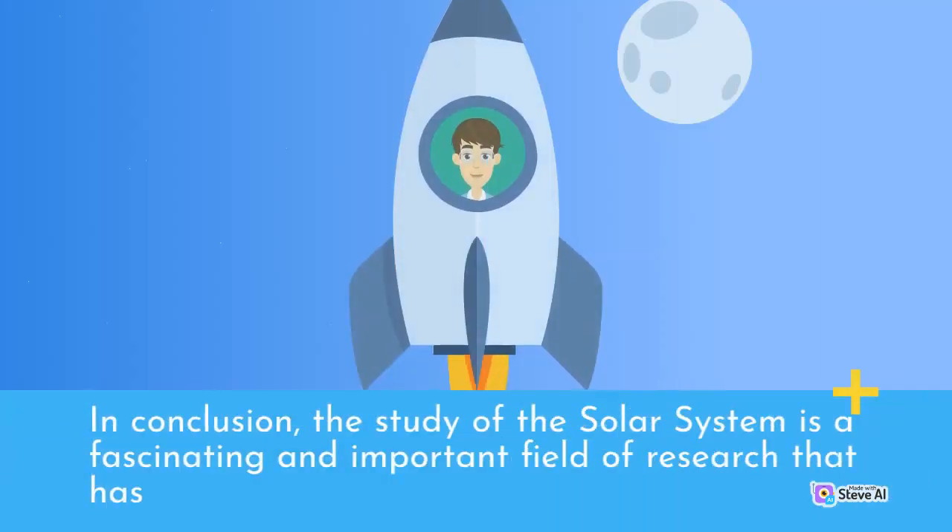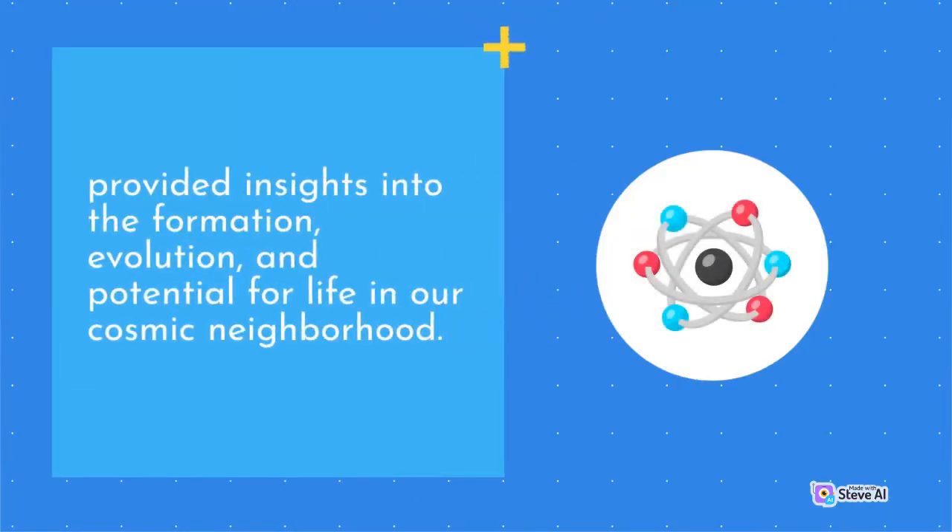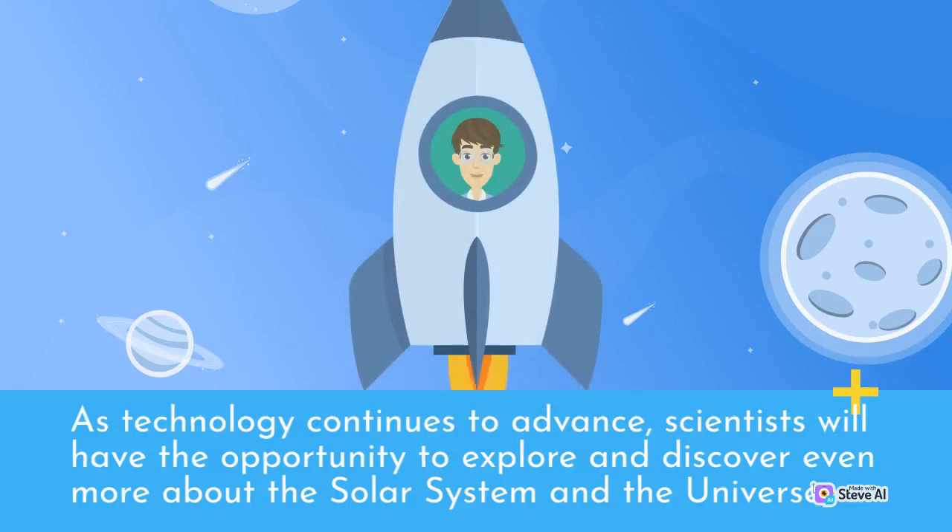In conclusion, the study of the solar system is a fascinating and important field of research that has provided insights into the formation, evolution, and potential for life in our cosmic neighborhood. As technology continues to advance, scientists will have the opportunity to explore and discover even more about the solar system and the universe.